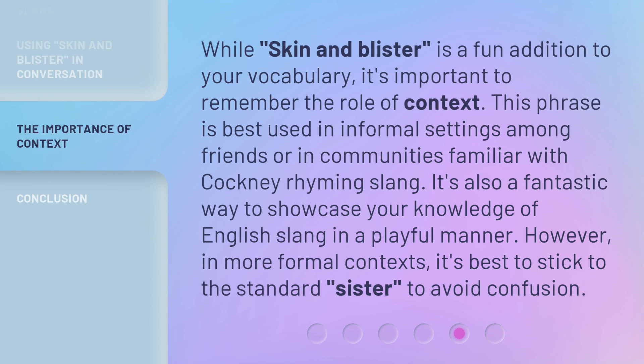While 'skin and blister' is a fun addition to your vocabulary, it's important to remember the role of context. This phrase is best used in informal settings among friends or in communities familiar with Cockney rhyming slang. It's also a fantastic way to showcase your knowledge of English slang in a playful manner. However, in more formal contexts, it's best to stick to the standard 'sister' to avoid confusion.